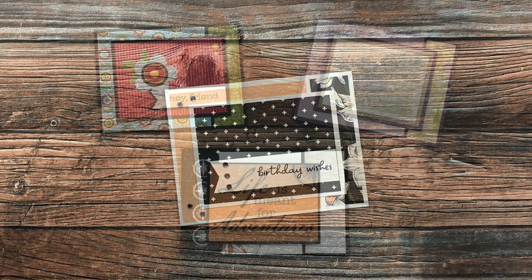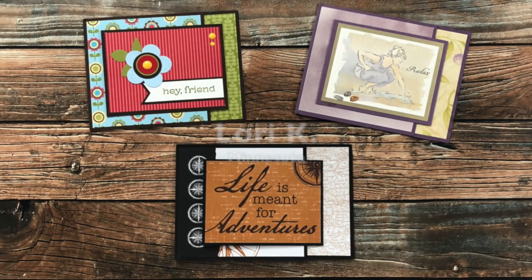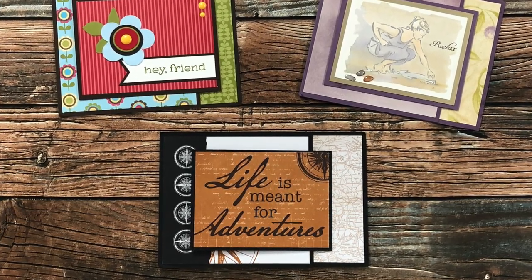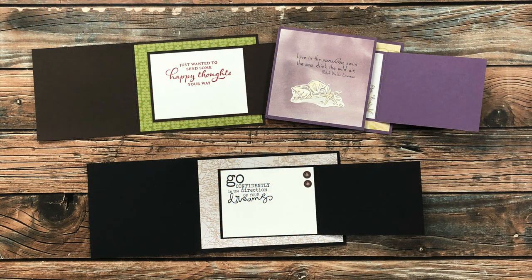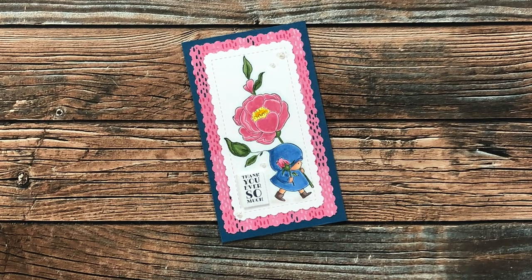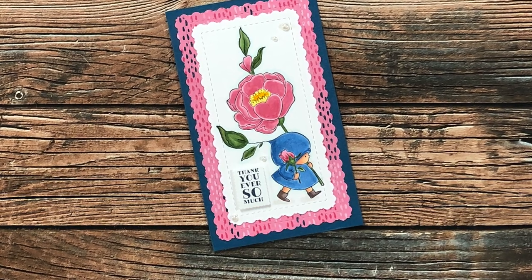This trio of June 2022 cards came from Lori Kay of Minnesota. The top two are a standard A2 size and the one on the bottom is slightly larger. I also love how she decorated the inside of each of these.